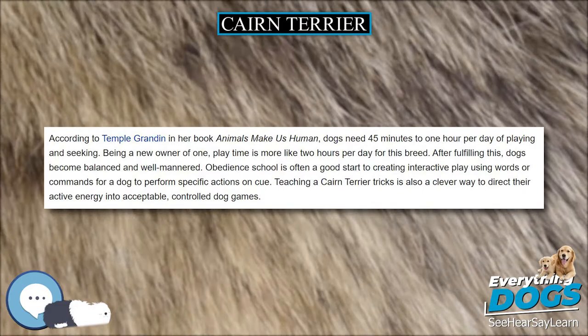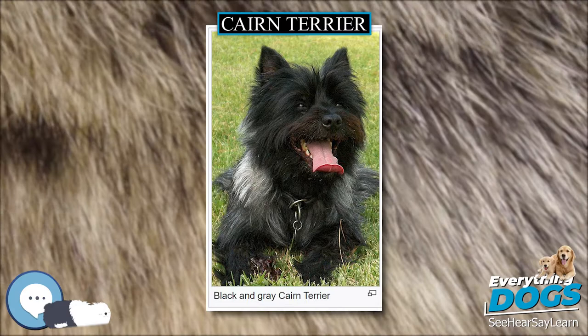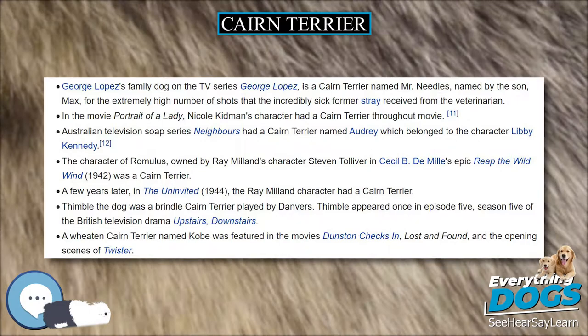Cairn Terriers shed very little but should always be hand-stripped. Using scissors or shears can ruin the dog's rugged outer coat after one grooming. Hand-stripping involves pulling the old dead hair out by the roots. If done incorrectly, this can cause discomfort to the dog, causing it to shy away from future hand-stripping. Removing the dead hair in this manner allows new growth to come in, which helps protect the dog from water and dirt.